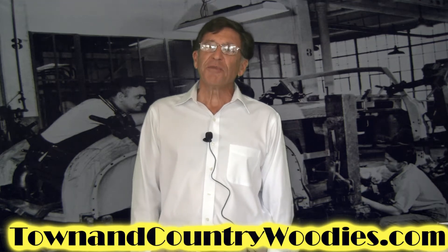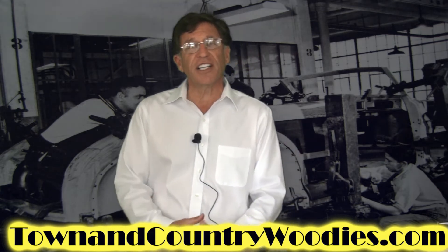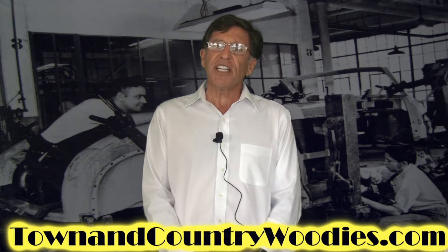Hi, welcome to the wonderful world of the classic wooden-bodied Chrysler automobiles built in the 1940s and early 1950s. I'm Robert C. Lair, the president of the Town and Country Chapter of the National Woody Club. Our mission is to share our common interest in the venerable old wooden-bodied Chryslers and to preserve the legacy for future generations.